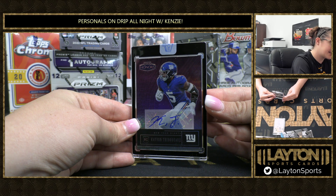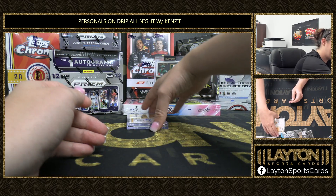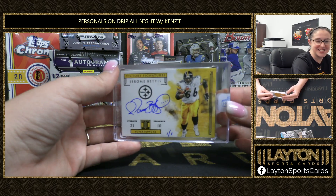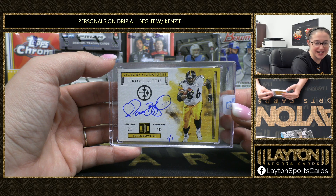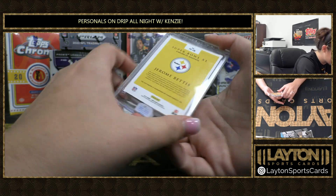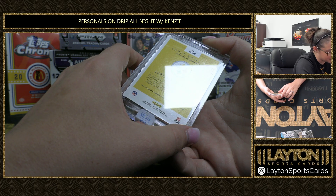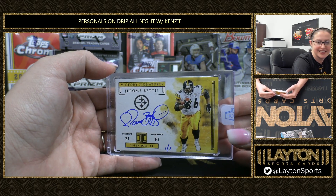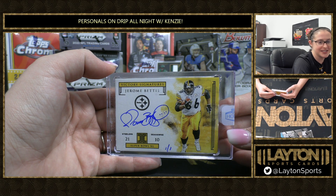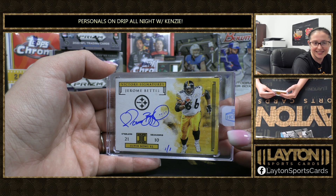And your one of one is going to be victory signatures out of Impeccable — how about The Bus, Jerome Bettis! That's nasty, one of the nicest autos in the game. That is from 2019 Impeccable, Super Bowl Steelers versus the Seahawks. That is so sick — I always pull big Steeler cards, I swear. Nice hit there for you, Blake. That's sick.